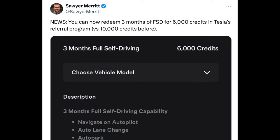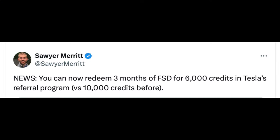Did you know that now it costs fewer referral points? If you're a Tesla owner and someone uses your referral link, you get points for purchases made through it. The FSD three-month subscription now costs 6,000 points, down from the previous 10,000.